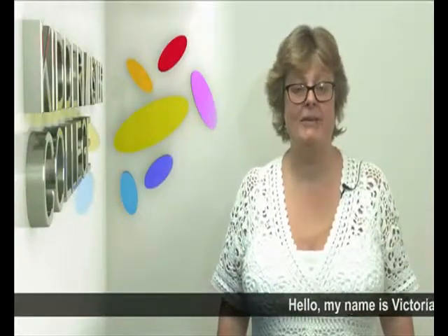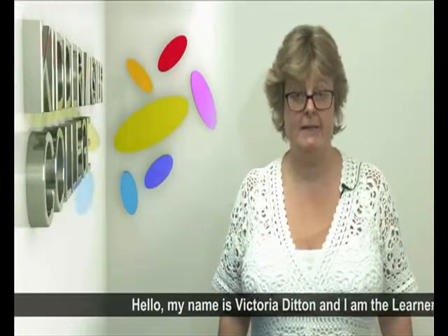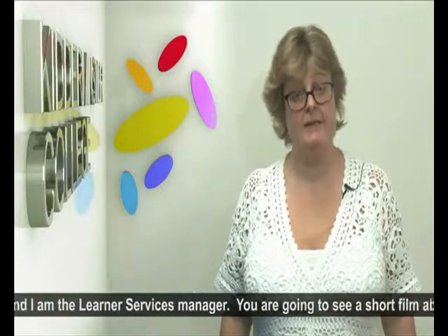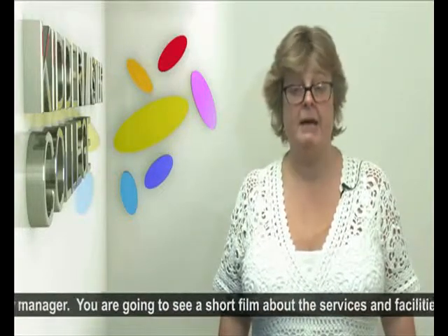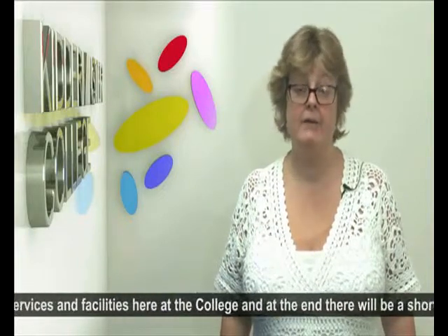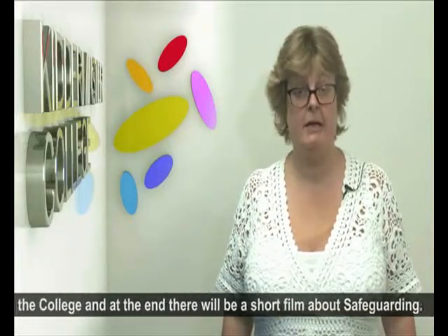Hello, my name is Victoria Dittum, I'm the Learner Services Manager. You're going to see a short film about the services and facilities here at the college, and at the end there will be a short film about safeguarding. If you have any concerns about safeguarding, please come and see one of the officers.